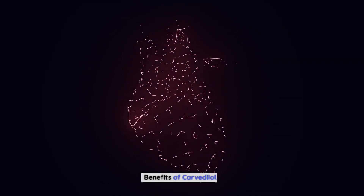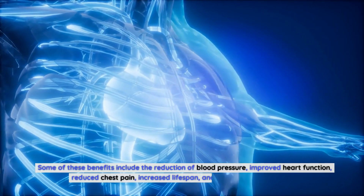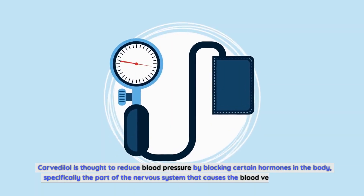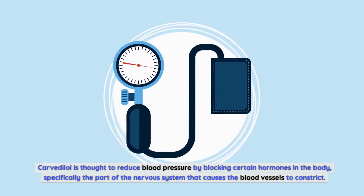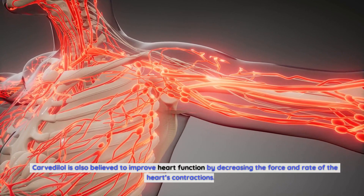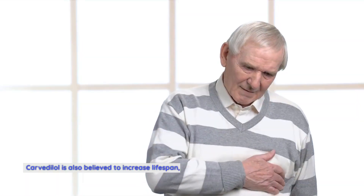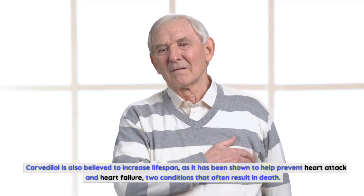Benefits of Carvedilol. There are many potential benefits associated with taking Carvedilol. Some of these benefits include the reduction of blood pressure, improved heart function, reduced chest pain, increased lifespan, and improved quality of life. Carvedilol is thought to reduce blood pressure by blocking certain hormones in the body, specifically the part of the nervous system that causes blood vessels to constrict. It is also believed to improve heart function by decreasing the force and rate of the heart's contractions, reduce chest pain, and increase lifespan by helping prevent heart attack and heart failure.